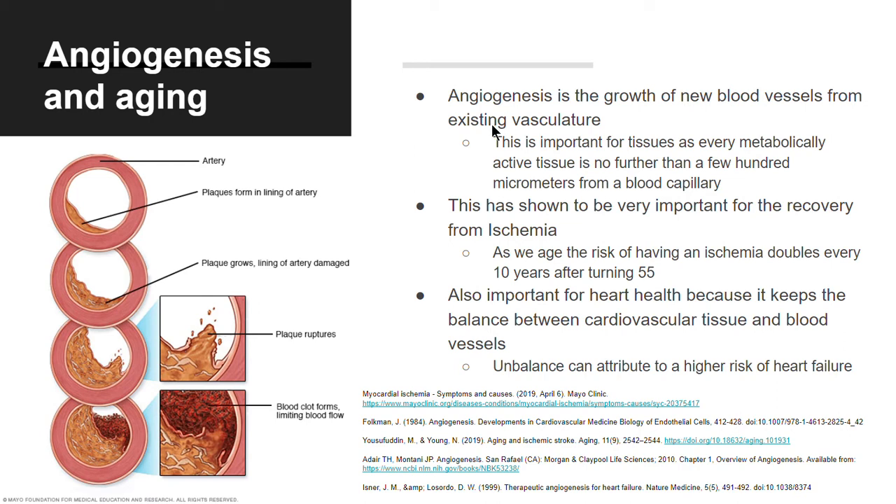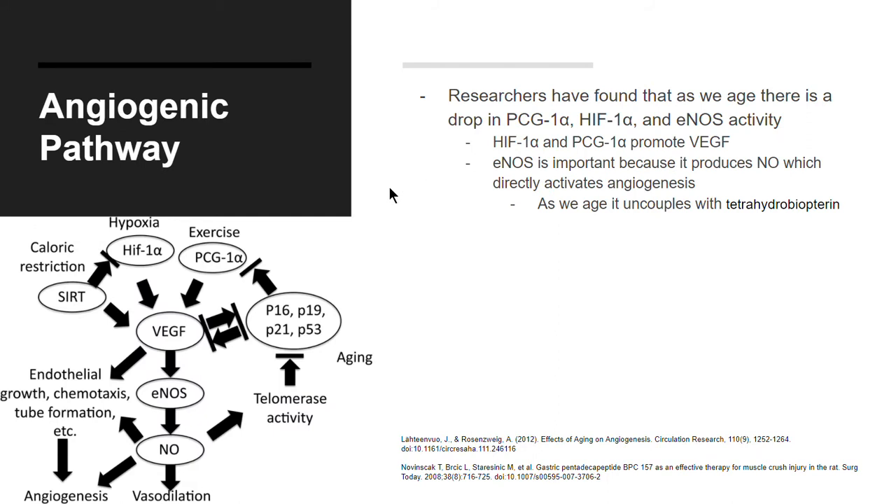The figure here shows how an ischemia happens — we see the buildup of a plaque, it ruptures, and then a clot forms limiting blood flow in the brain. The pathway for angiogenesis, as shown in this figure, is quite complicated, but there are a few important pieces that BPC 157 influences.